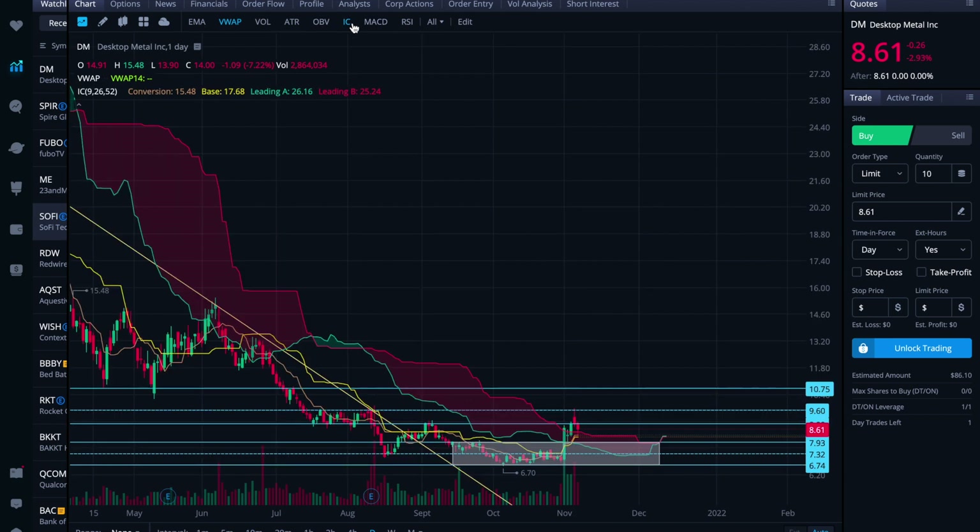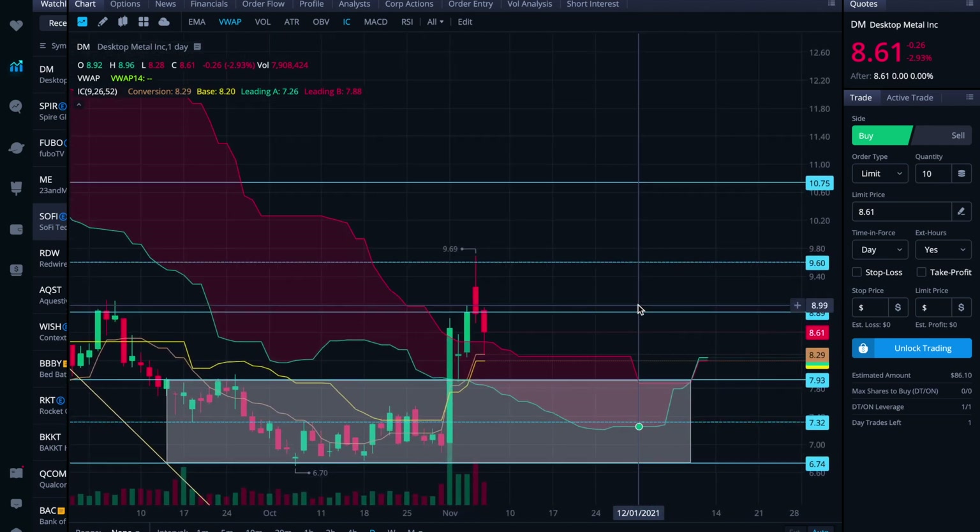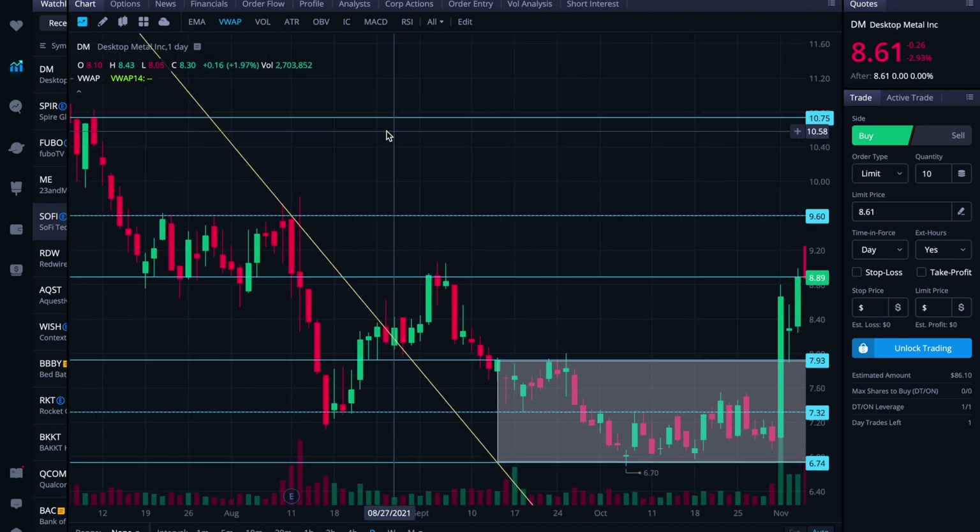In terms of the Ichimoku cloud, it's just about in the cloud at the moment — the wisdom would say don't trade in the cloud. But it does have a moderate buy signal right now with the conversion line situated above the baseline. The thicker the cloud, the stronger the support, and it looks like it's coming to pretty solid support here. It doesn't mean it can't work its way through it, but that could provide additional support levels as well.